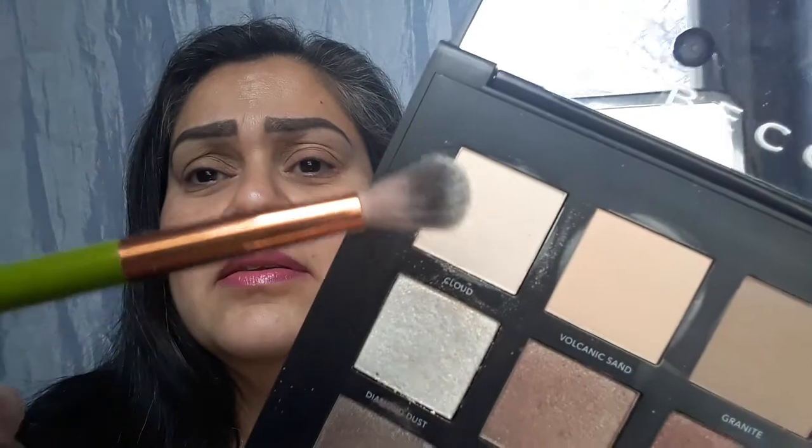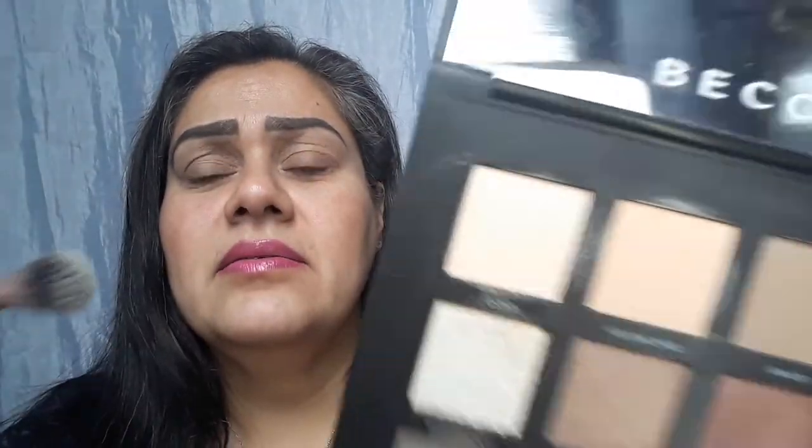So I primed, but I'm going to prep because I'm going to use this Cloud color. Let's see how that goes — it does have kickback but not a crazy amount.